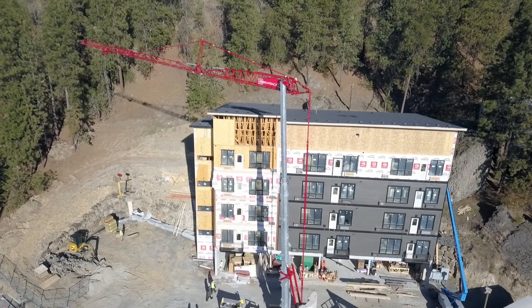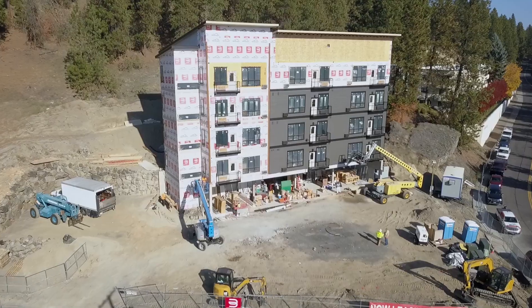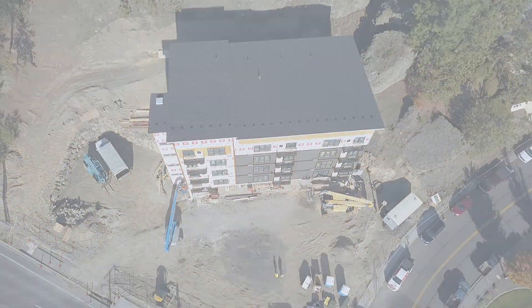We've become so impressed with using the cranes, and more and more cranes are popping up on job sites around town. I think that's going to be the future. It's by far faster. It was just an invaluable tool.